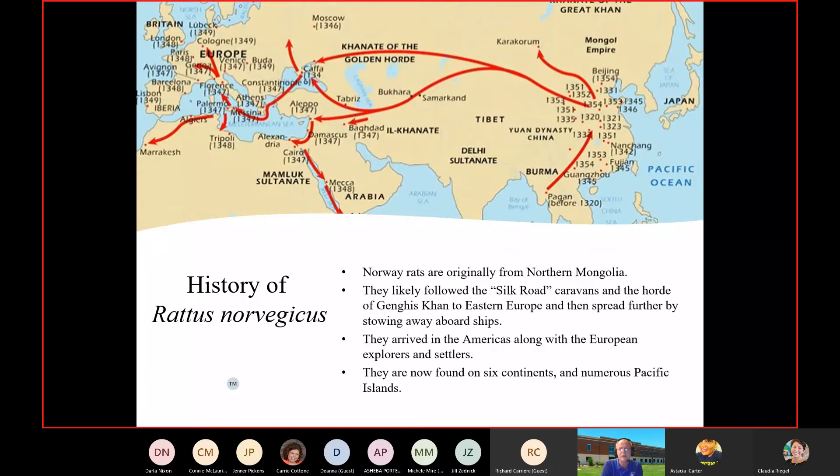Norway rats are originally from northern Mongolia. They got into China and most likely traveled the Silk Road — caravans going across Asia during the Middle Ages, transporting silk, spices, and such. Well, they also traveled with rats. These rats are world conquerors. They're now successfully living on six of seven continents and are found in all 50 states. They're just extreme survivors.